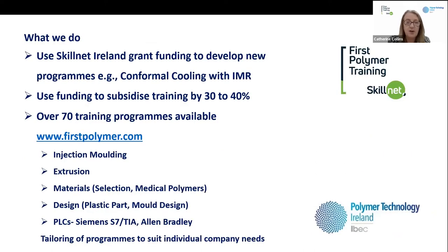We get funding each year from Skillnet Ireland, and the balance of our budget comes from training course fees from member companies. We use that grant funding to develop new programmes where they're needed — the most recent one was a conformal cooling programme developed with Irish Manufacturing Research. Primarily we use our funding to subsidise training, usually by about 30 to 40%, making it more cost effective for companies. We also subsidise training from other providers, not just technical polymer processing training.